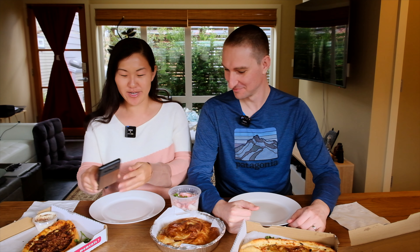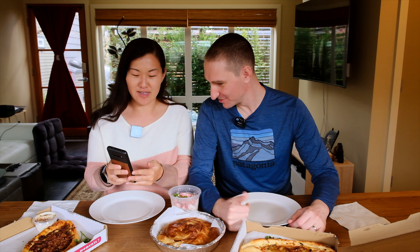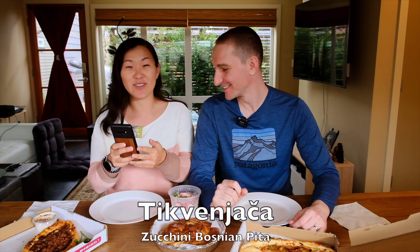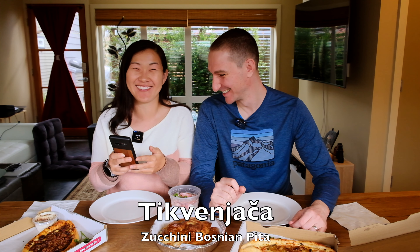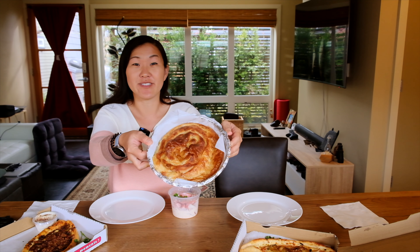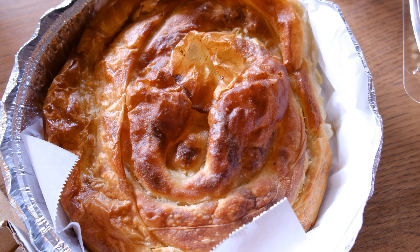You probably haven't had anything to eat today, so you've been looking forward to this all day. Let's start — I'm not actually sure what's what here. The first thing: did you get the Tikvenjača? Yes! So that word means pumpkin or also could mean zucchini. I like both, so we're hoping it is zucchini. Here's what it looks like — it looks super good, it's like phyllo dough.